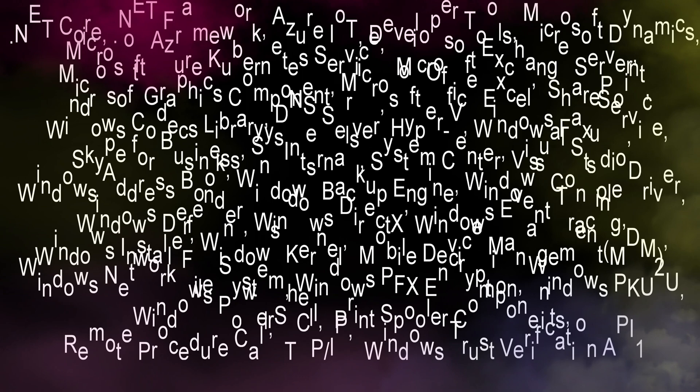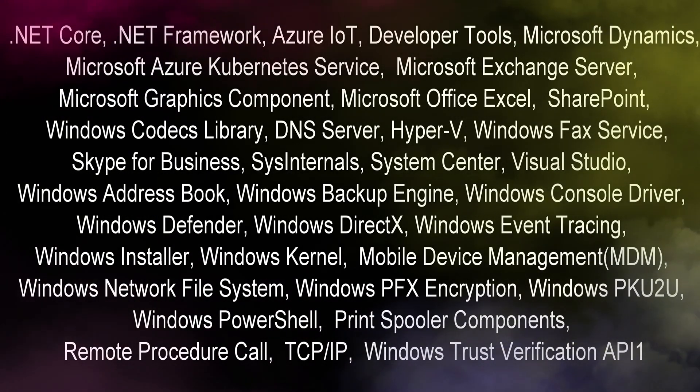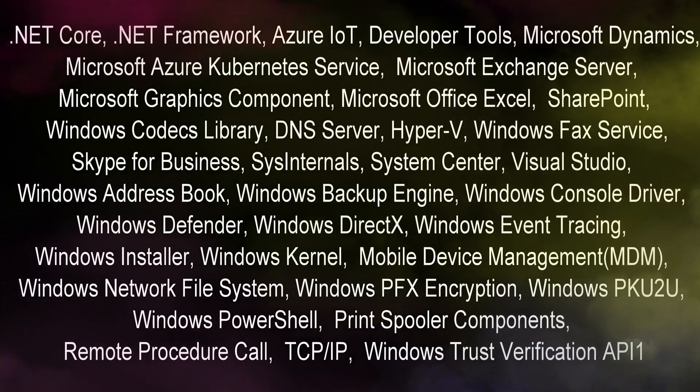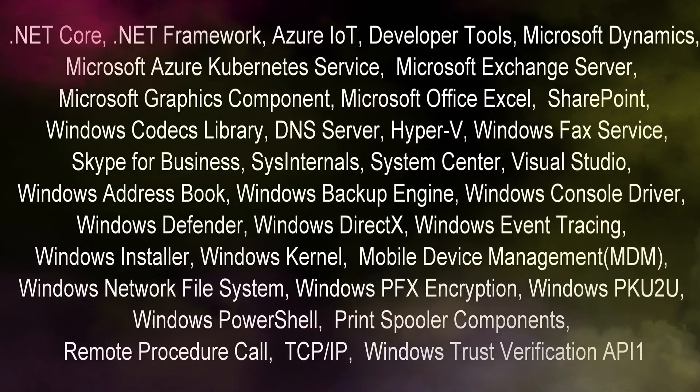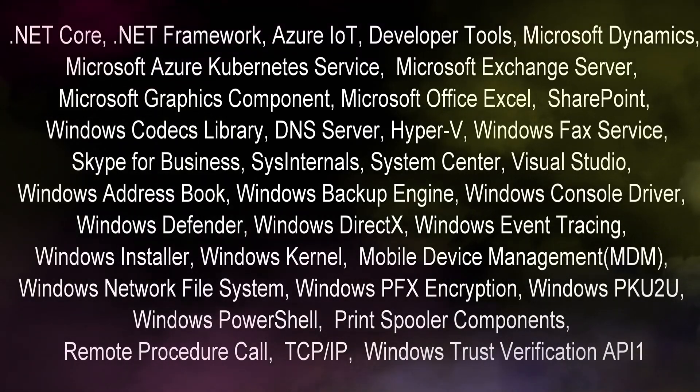The following Microsoft products are affected: .NET, Microsoft Dynamics, Exchange Server, Excel, SharePoint, DNS Server, Hyper-V, Windows Facts Service, Windows Defender, DirectX, RPC, TCP/IP, and Print Spooler, but there are many, many more. For a complete list, see the notes below.